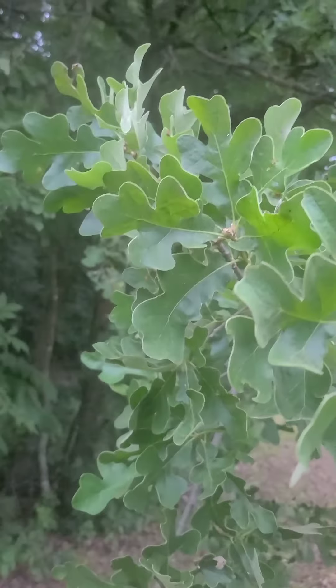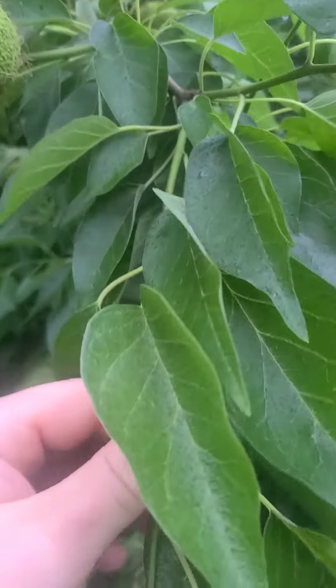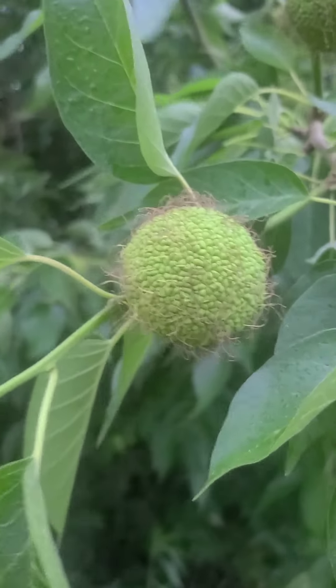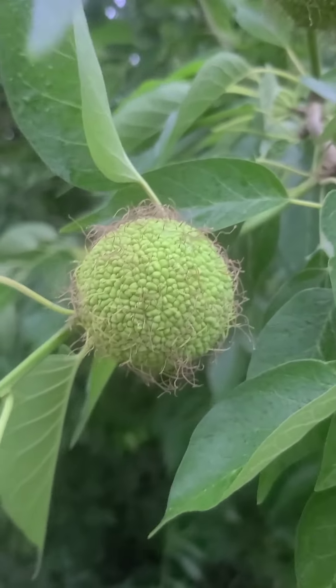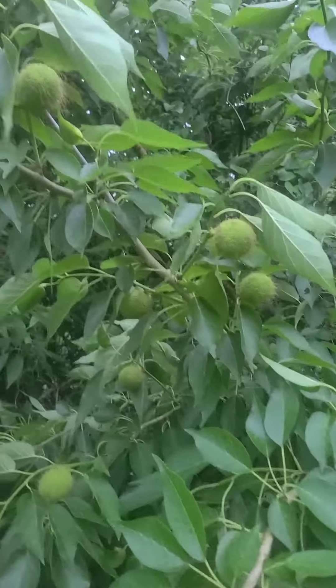I made another video about how to process the acorns to make them edible and I'll make more in the future. This tree right here has a pretty vast range itself. This is what's known as an Osage orange, also known as bodark, which means bow wood in French — because this was the much preferred wood by Native Americans to make bows out of.